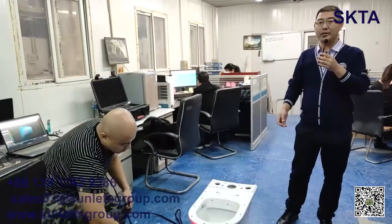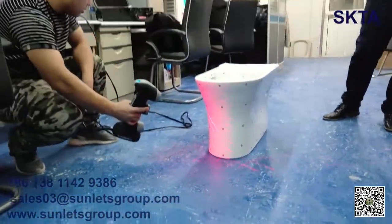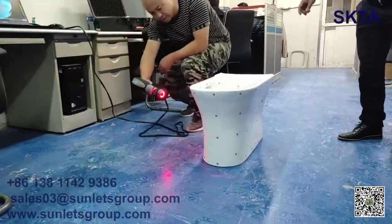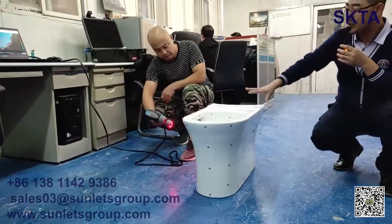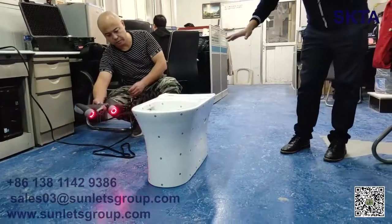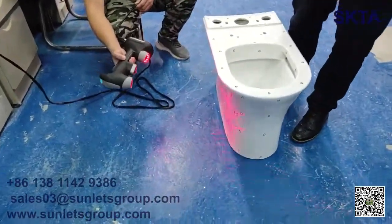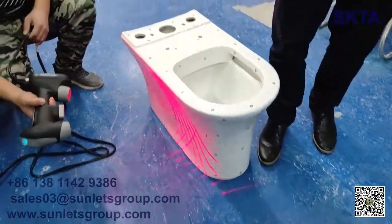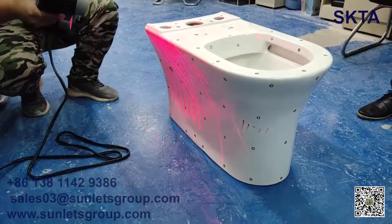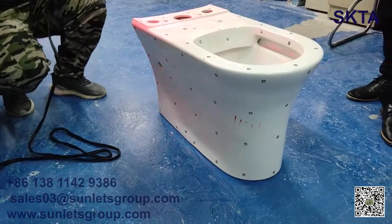Now I will show you our R&D development process. Our engineers use the 3D scanner to scan customer samples. First, we place small marks all over the toilet body, then our engineers scan all surfaces. On the laptop screen we can see the 3D graphics, and we extract all parameters of the toilet sample — size, angle, length, hole positions — everything.